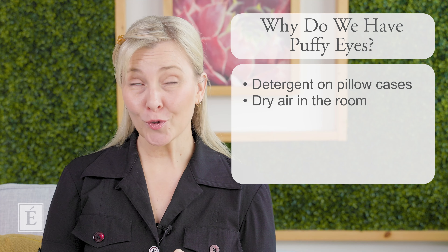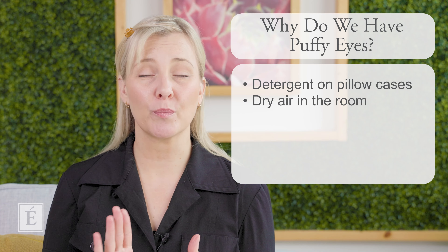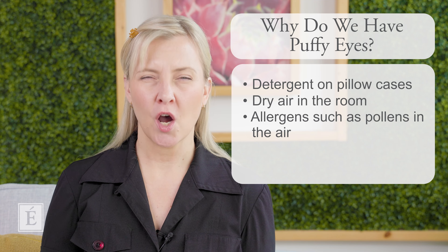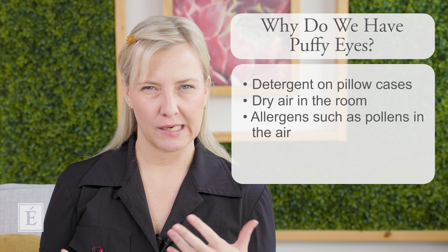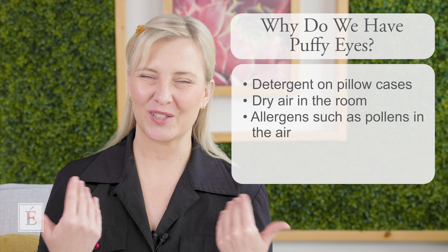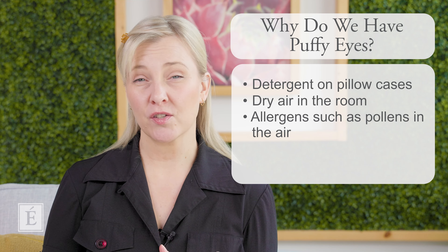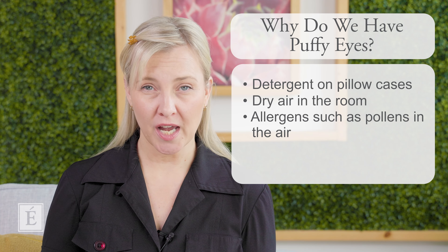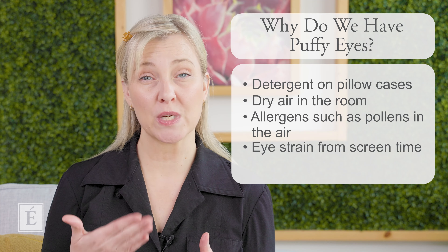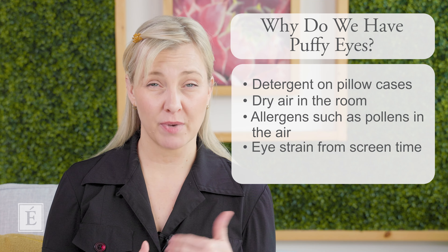Some other culprits could be allergens. If you suffer from hay fever or pollen in the air, this can act as a natural irritant and cause some puffiness in our eyes, not to mention the tired look we get afterwards — more of a sallowness and tired appearance. We may also get more strain in our eyes from screen time, which can also cause the eyes to become more tired and some puffiness can occur.